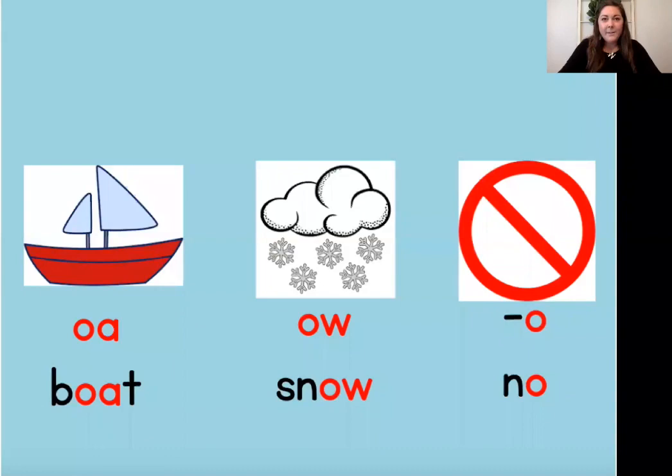I have three vowel patterns that we are going to be reviewing today. We're reviewing these patterns and they're going to help us with our I Can Read passage, which you can find in your packet. All of these vowel patterns are used to spell the long O sound. They have some different generalizations or rules for when to use them.